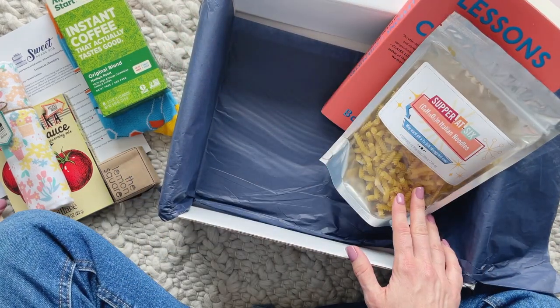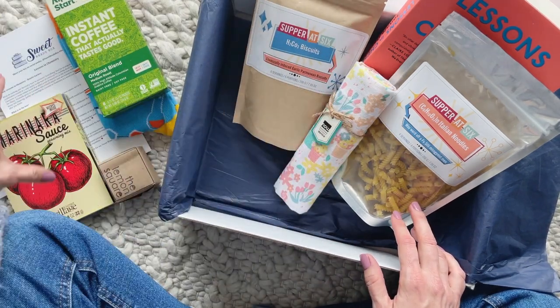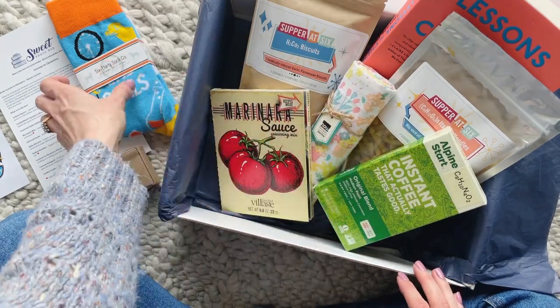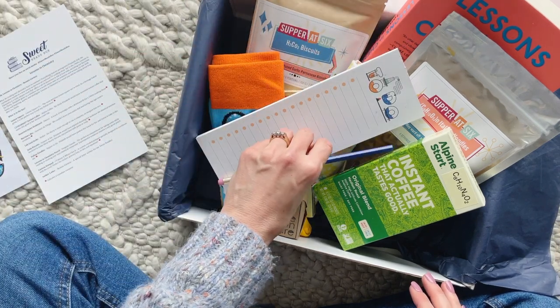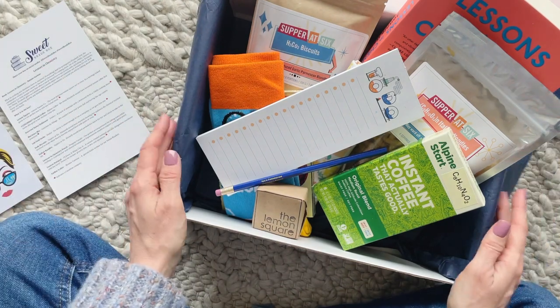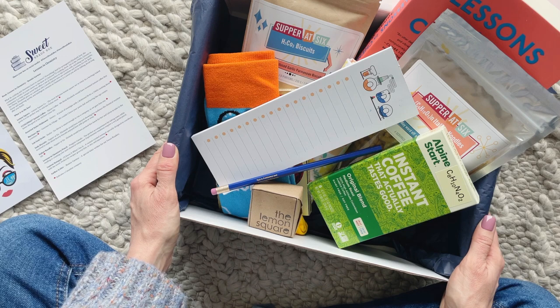Quick recap: our book is Lessons in Chemistry. We also have the pasta, the soda biscuits, the cute little dish towel, marinara mix, the instant coffee, socks, the lemon square, the notepad and the pencil, and the letter from the author.